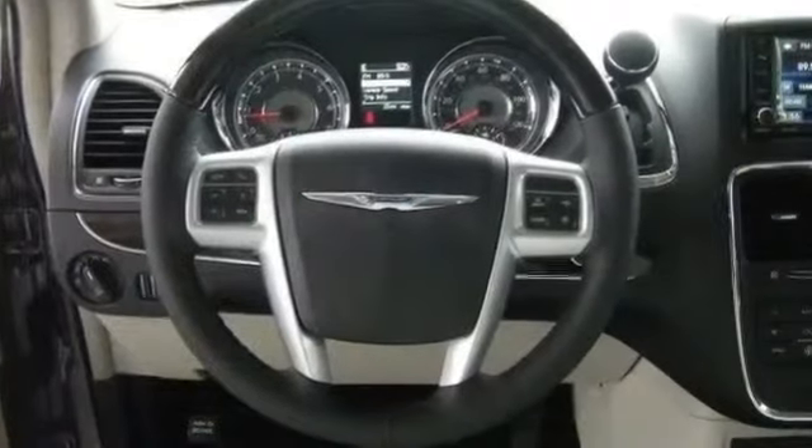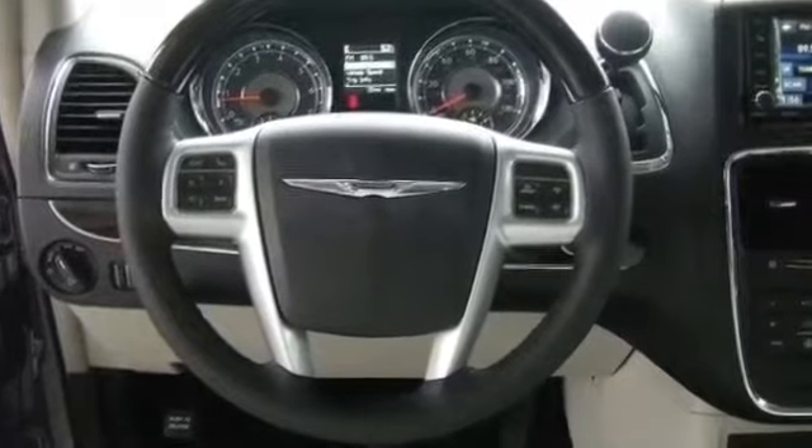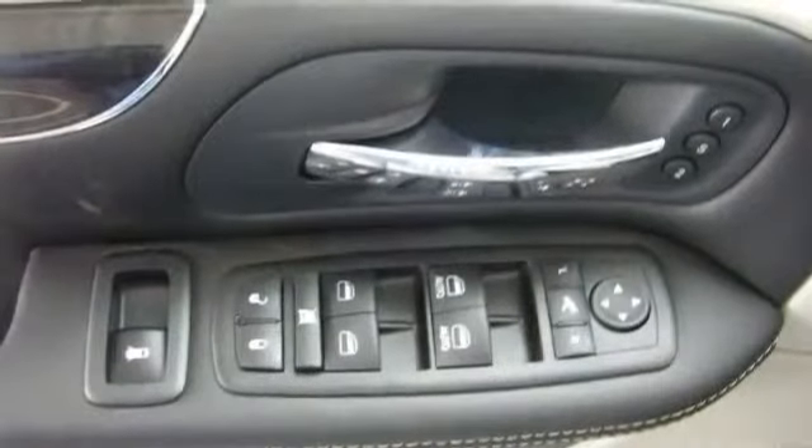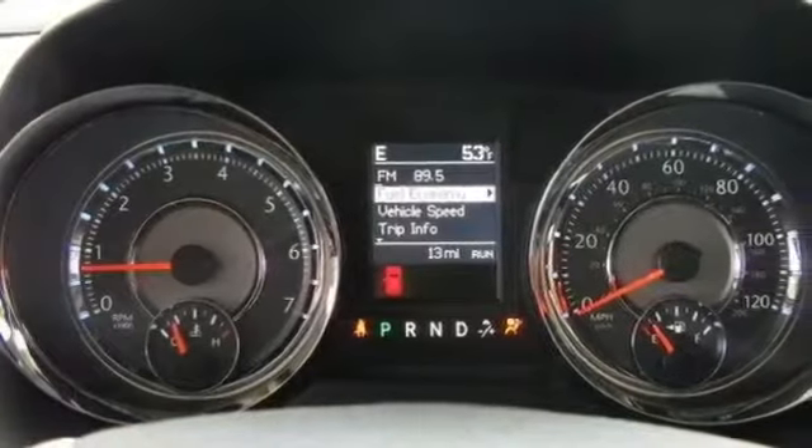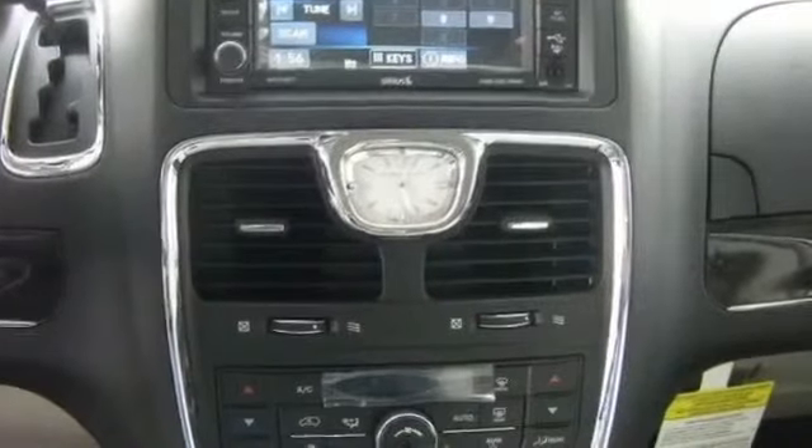Heated seats, high-intensity discharge headlights, integrated garage door opener, intermittent wipers, keyless entry, keyless ignition, leather seats, leather steering wheel, luggage rack, MP3, memory mirrors.